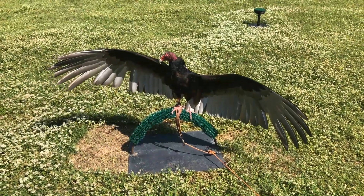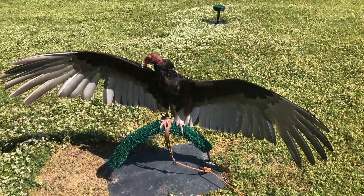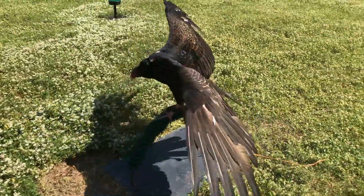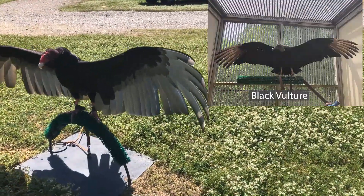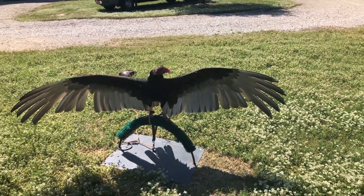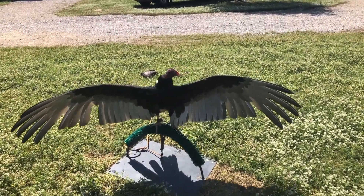So this is our turkey vulture. His name is Kramer, and like I was saying yesterday, you can see the difference between black vultures and turkey vultures by looking at that silver coloration that goes down the entire underside of their wings. Black vultures only have that silver coloration on those first five or six feathers on the tips, whereas turkey vultures have that silver coloration all the way down the entire underside of their wings.